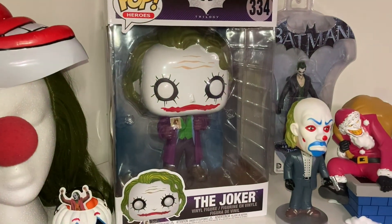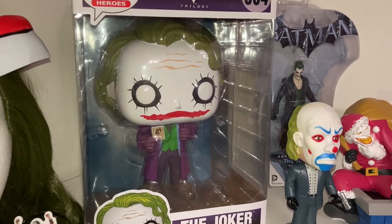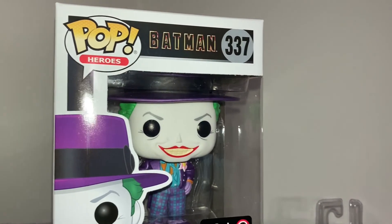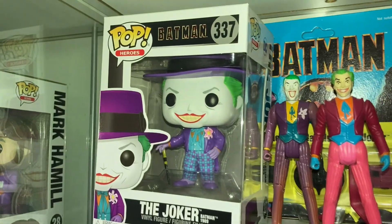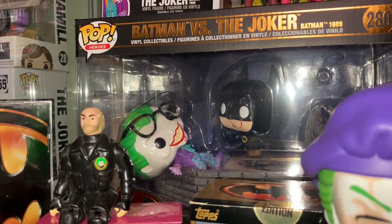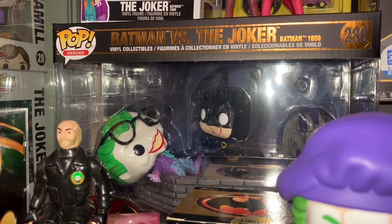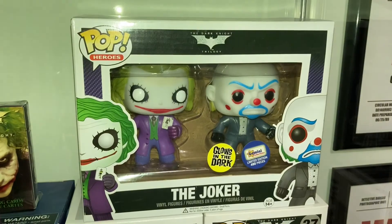On top of my desk we have my 10-inch Heath Ledger Joker pop which just came out this year — you can get them anywhere and he is so cool. On top we have my Batman '89 metallic GameStop exclusive Joker; he doesn't have a place right now so he's just chilling on top of my desk. And in here we've got my other Batman '89 Joker pop, and right below it we have the movie moment of Batman and Joker from the Batman movie.